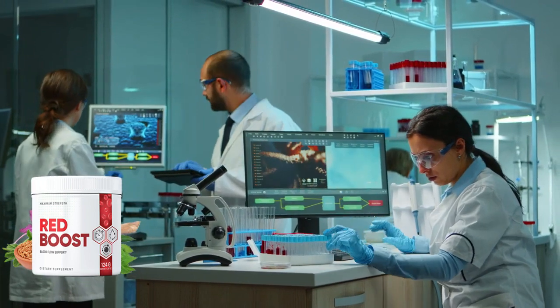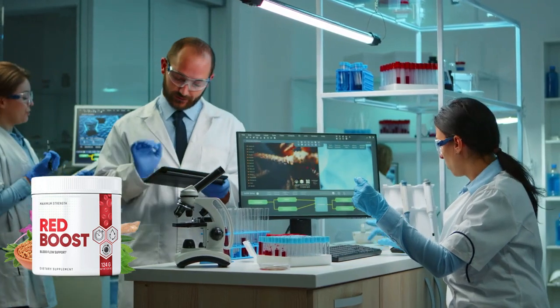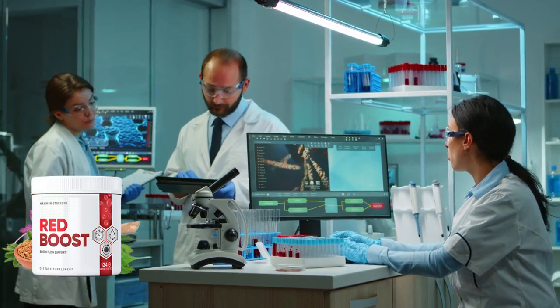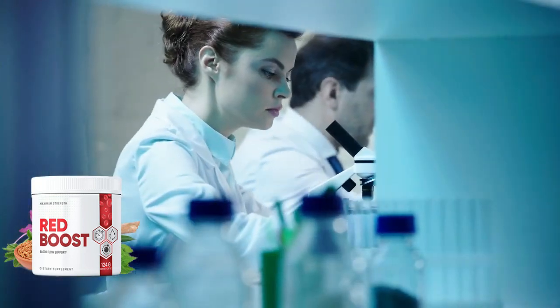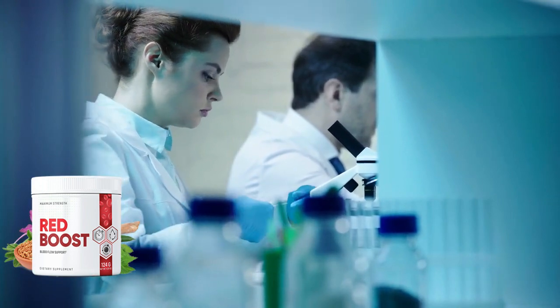Their team has a lot of experience in this area and ensured that each option was natural and correct. They did not want to include any items that could cause injury or damage to users. They wanted to provide a safer alternative to those already on the market. Red Boost helps users maintain blood flow and uses its natural composition to improve their overall health.